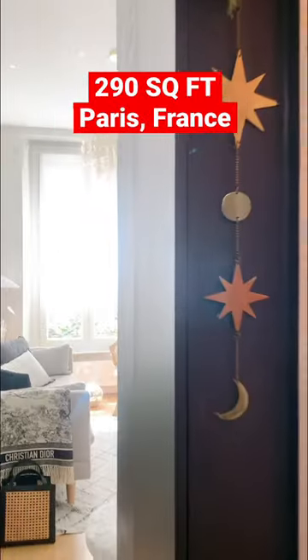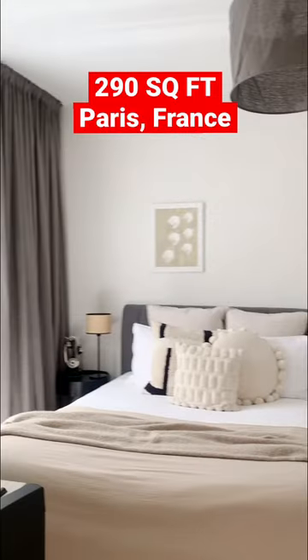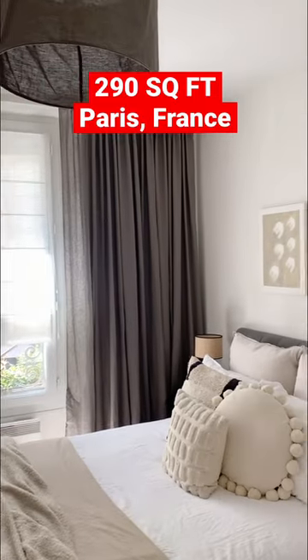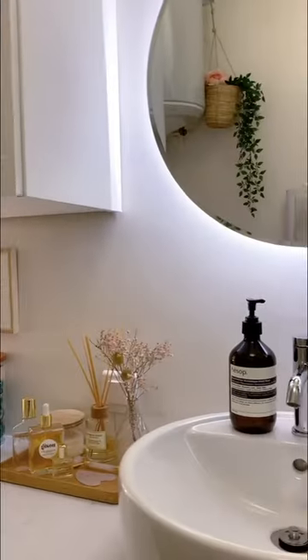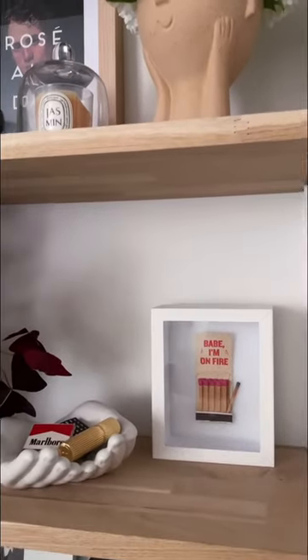My name is Marianne and welcome to my 290 square foot apartment in Paris, France. I would define my design style as organic modern, with a mix of classic elements, muted tones, and a sort of layered collected look.